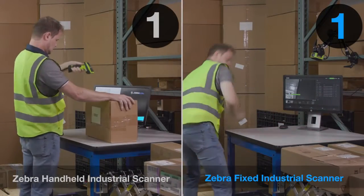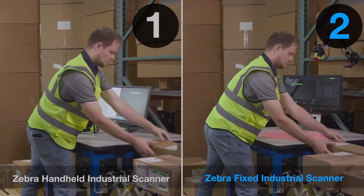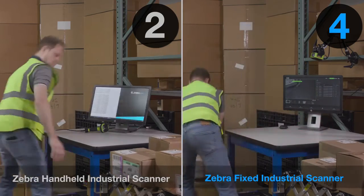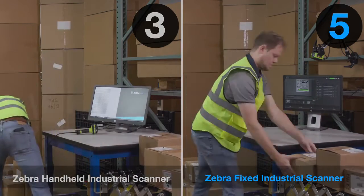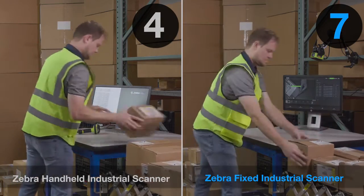Zebra's fixed industrial scanners are driving unprecedented efficiency with hands-free data capture and automation. But seeing is believing, so we recorded this time-lapse video with a side-by-side comparison of fixed overhead scanning versus handheld scanning.